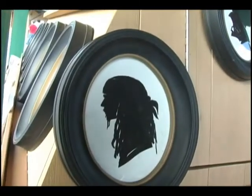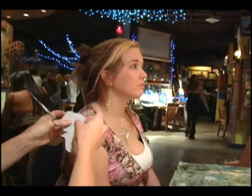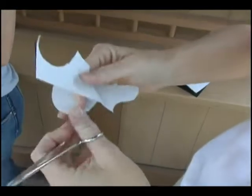Back then, most of the silhouette artists were itinerant — they traveled the countryside on horseback and went from village to village, where they were welcomed with open arms. They would then make silhouette shades of every person in town.